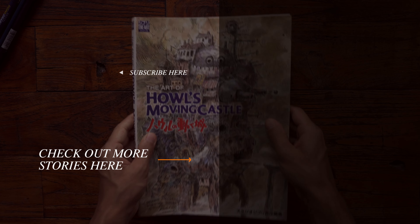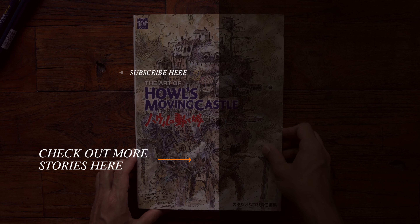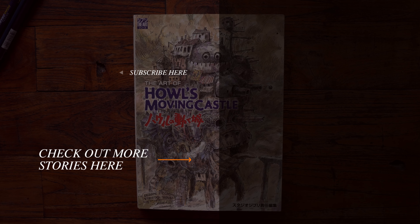Really beautifully done movie with so many themes and aspects to love. Some parts confuse me, but I'll just go back and watch it again. I hope you enjoyed this video — feel free to subscribe and I'll see you in the next one. Take care.